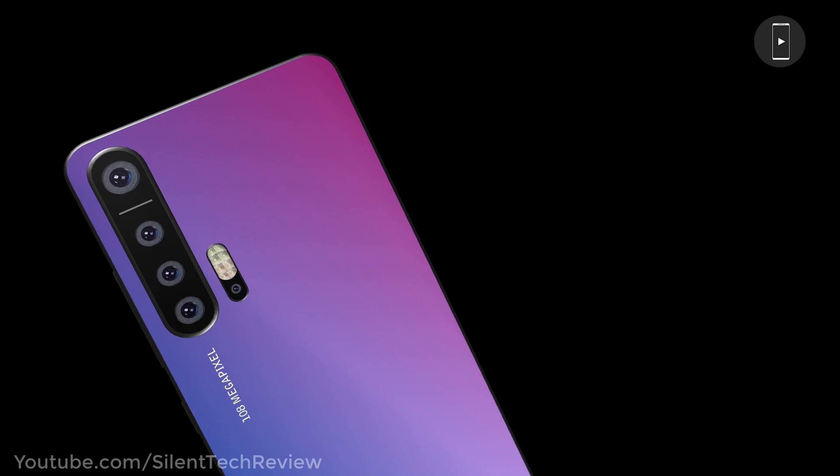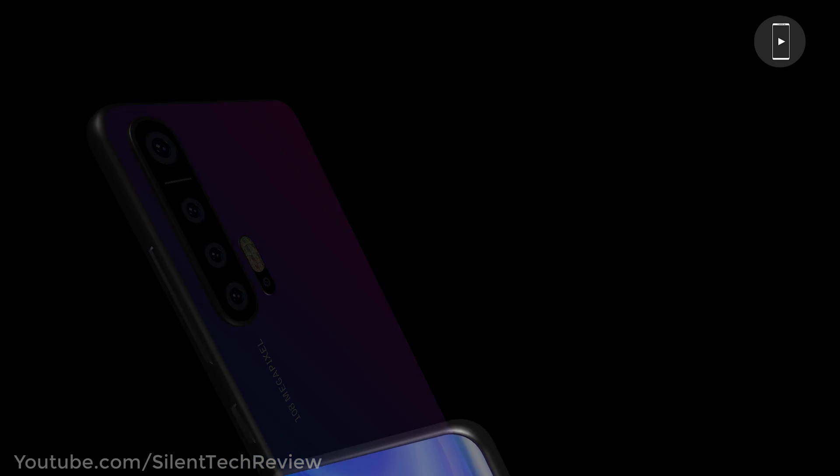Introducing the Huawei P40 Pro 5G, coming with a 108MP Penta camera setup, 6000mAh battery, and a huge display.